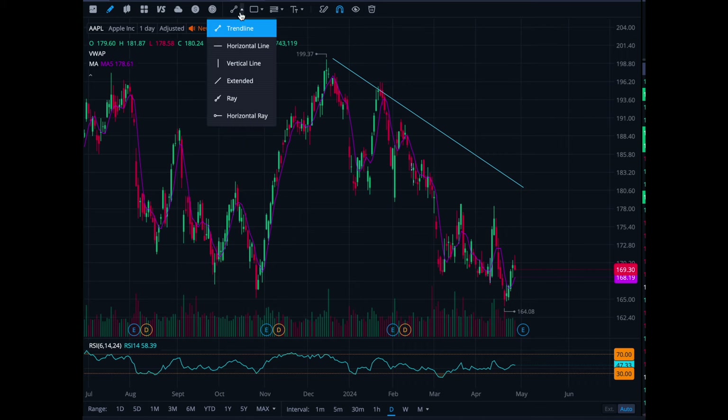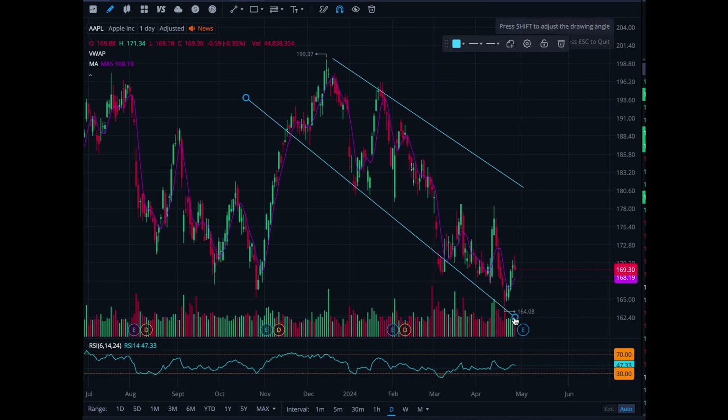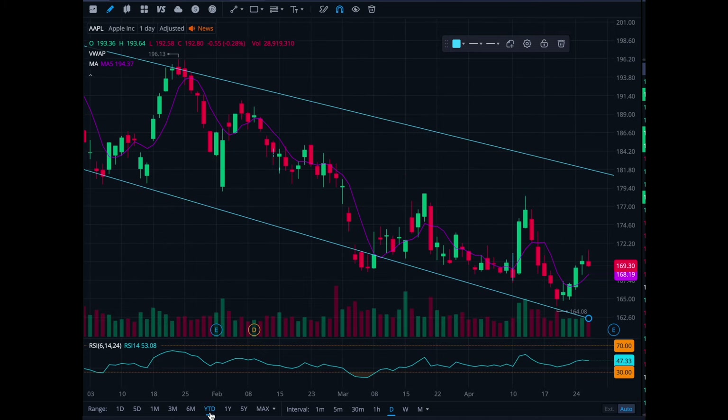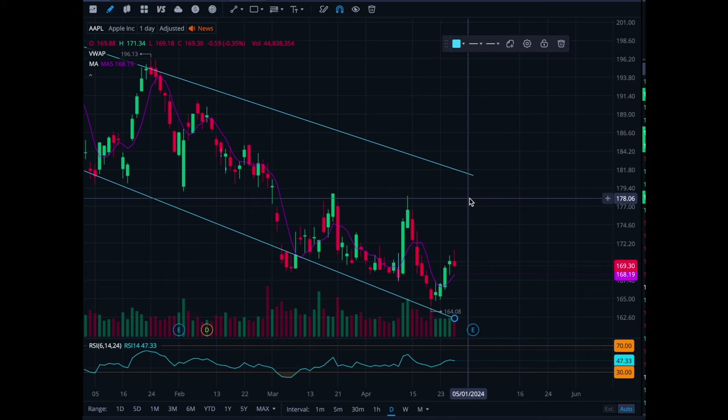Apple has done nothing but sell off over the last year to date. For the last four months you can see it's been in this downtrend, and to me this is important because this shows you that if Apple does get a pop, resistance is clearly right here at 180.